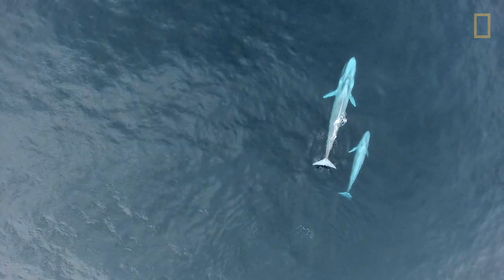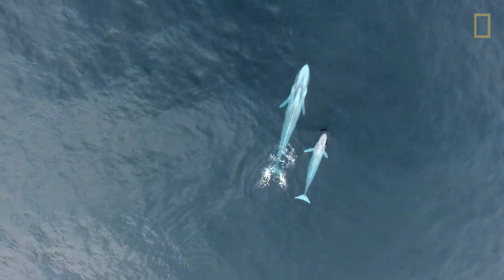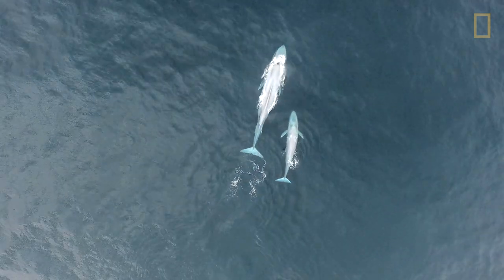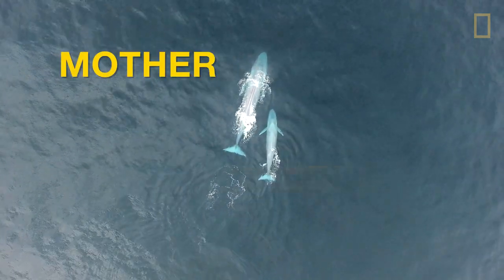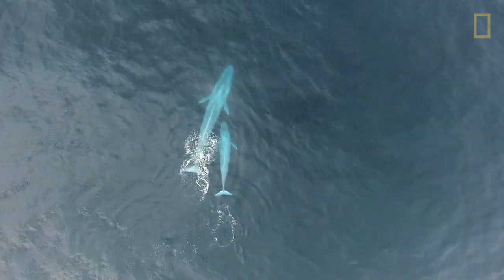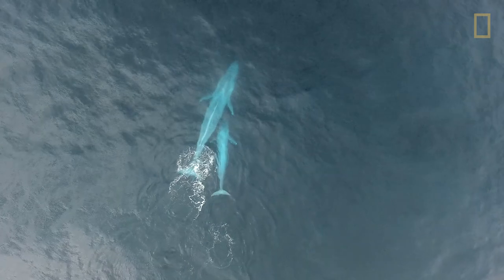We came across a pair that we could see from the vessel — we were about a hundred meters away. We could tell by the size difference between the two animals that one was a mother and one was a calf. It's a bit of a guess how old the calf is, but we think the calf is probably about four to six months old.